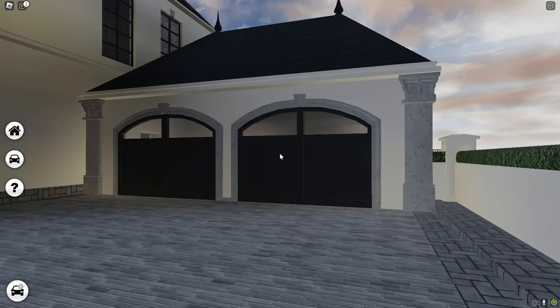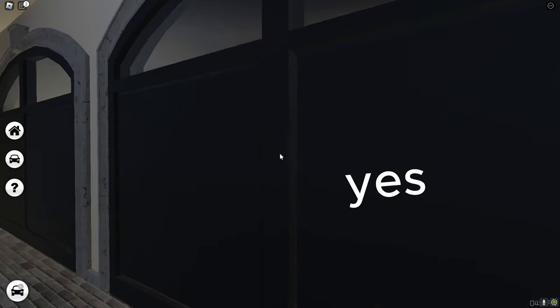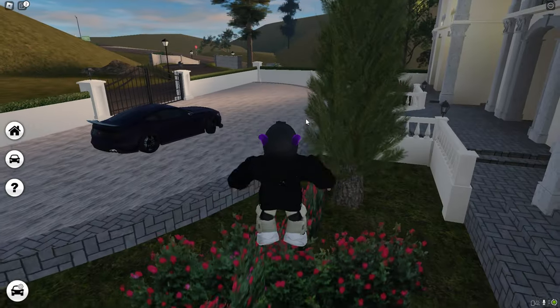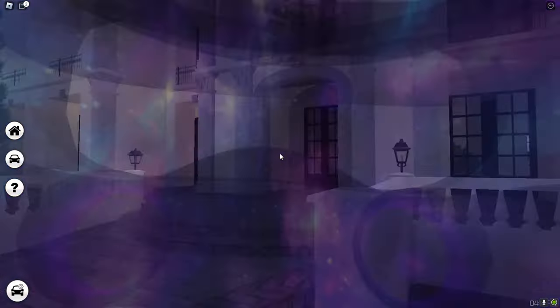I already see that the garage is new — I think it used to be like a glass garage or something. Both doors open, but you cannot open only one of them. Very cool. So let's walk inside and let's see what's new in here.